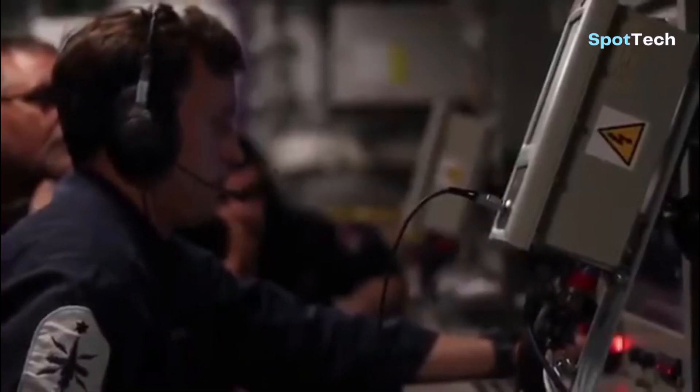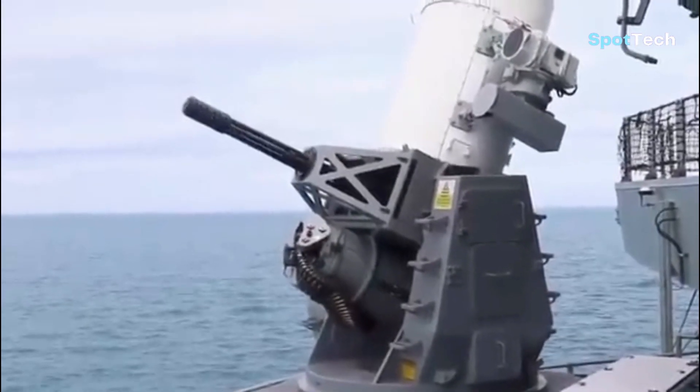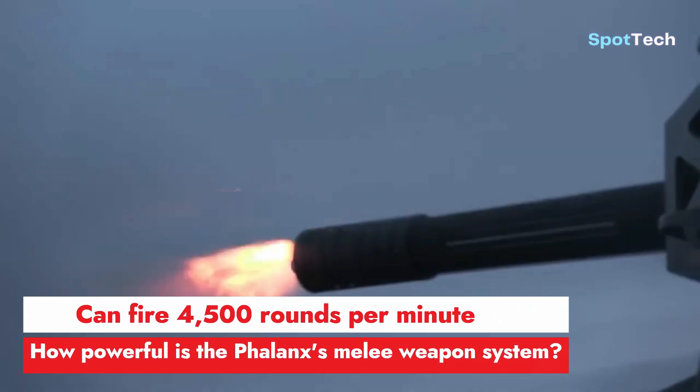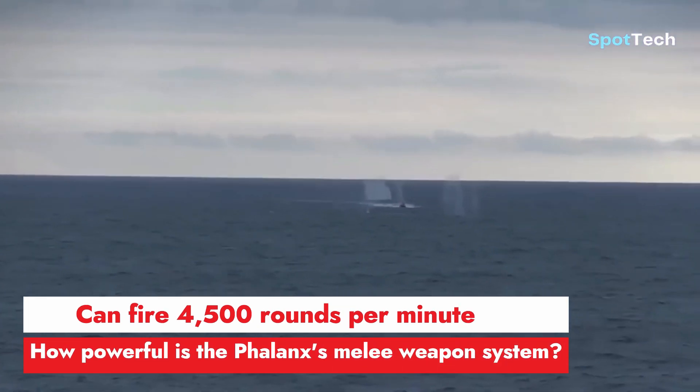Hello everyone and welcome back to my channel. Can it fire 4,500 rounds per minute? How powerful is the Phalanx close-in weapon system?